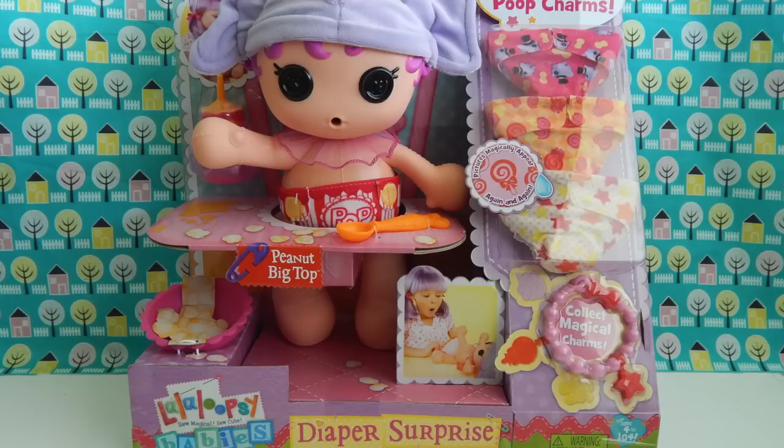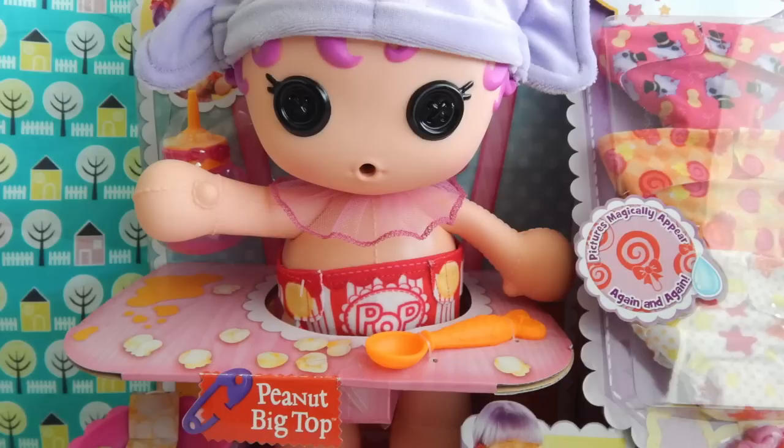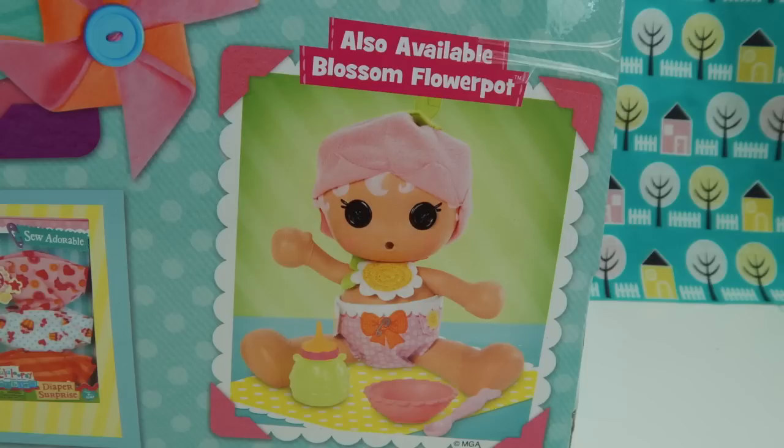The doll retails for $29.99. Like most of the other toys in the La La Loopsie series, this doll is for ages 4 to 104. There are two La La Loopsie Baby's Diaper Surprise Dolls in the series — this one is Peanut Big Top, but they also have Blossom Flower Pot available as well.